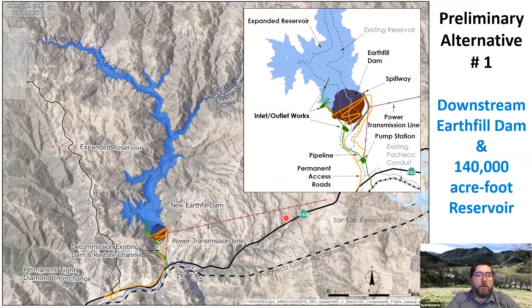Alternative number one shows the expanded reservoir area and a close-up of the new dam and related facilities. The reddish-brown area represents the dam footprint. The green lines show the arrangement of the new pipelines and pump station to deliver water in and out of the expanded reservoir. The emergency spillway will be located in the brown area. Yellow lines show the roads to access the site, and red lines represent the proposed power transmission line alignment.